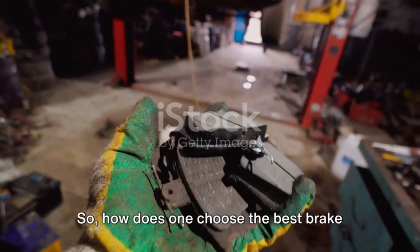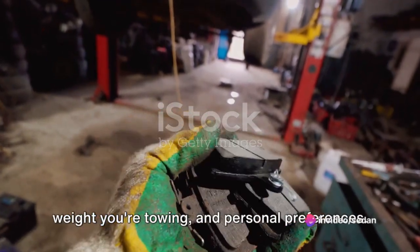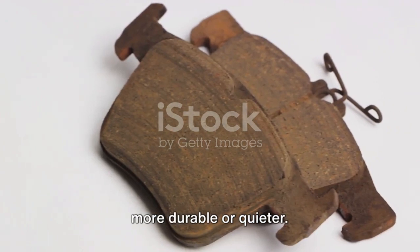So, how does one choose the best brake pads for towing? It depends on several factors, including your vehicle type, the weight you're towing, and personal preferences. Remember that while some brake pads offer better heat dissipation, others might be more durable or quieter.